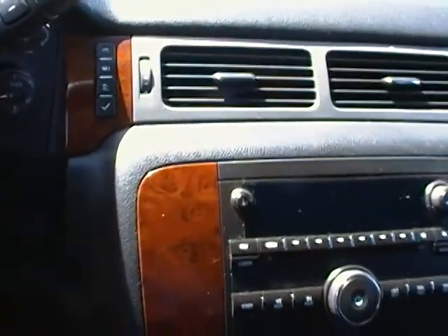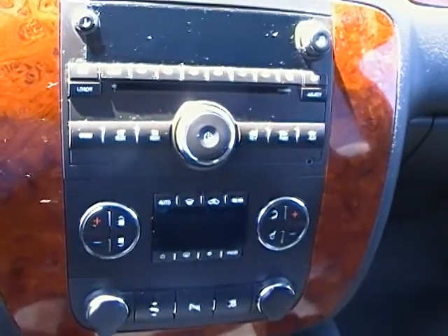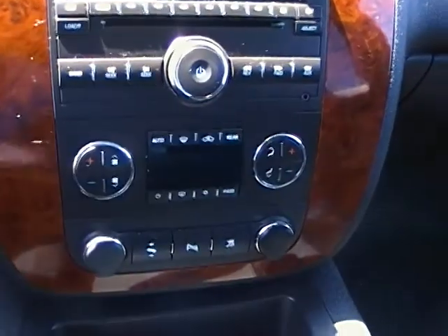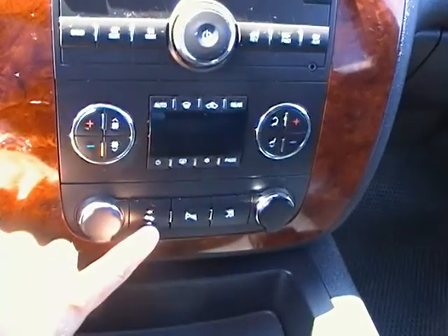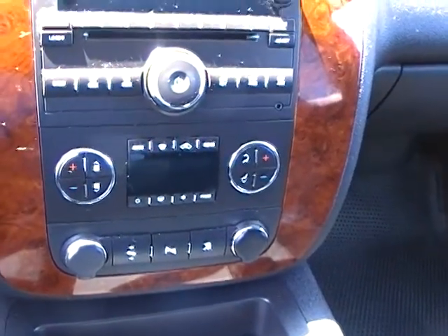The wood grain does continue all the way from the door to the dash. This vehicle does have CD, AM, FM, as well as XM radio in it. It does have the dual climate zone for yourself or your passenger, as well as the adjustable pedals and the traction control, which is a wonderful feature to have in the winter time.